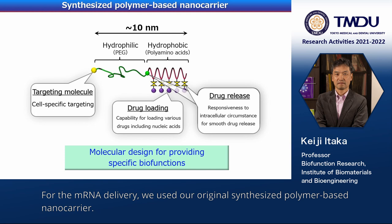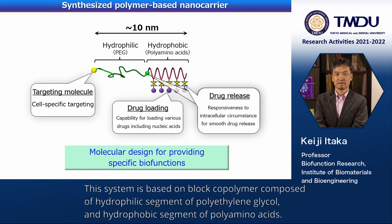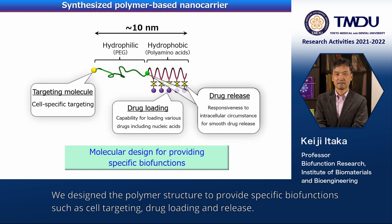For the mRNA delivery, we used our original synthesized polymer-based nanocarrier. This system is based on a block copolymer composed of hydrophilic segments of polyethylene glycol and hydrophobic segments of polyamino acids. We designed the polymer structure to provide specific biofunctions such as cell targeting, drug loading, and release.